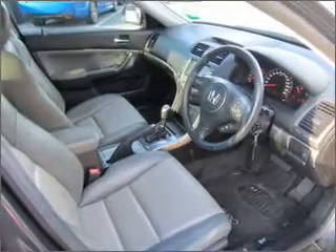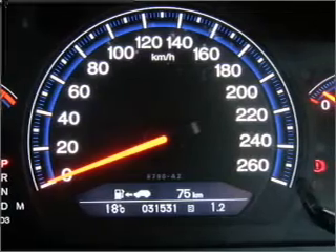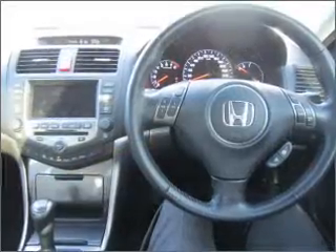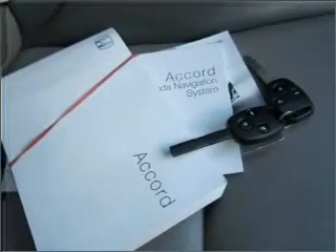Stand out from the crowd with premium wheels. This car has separate passenger temperature controls, and memory settings are just one of the many features. You will appreciate the safety feature of anti-lock brakes.